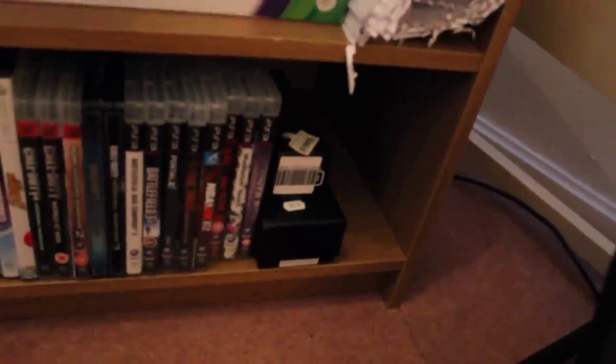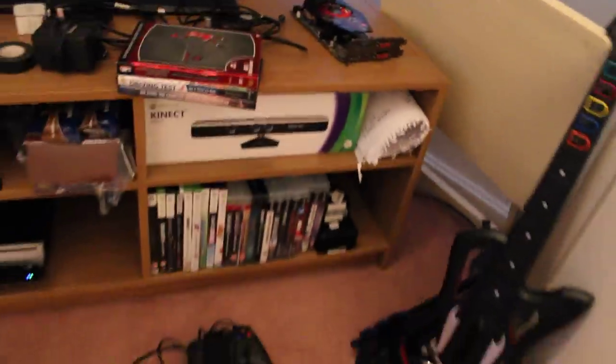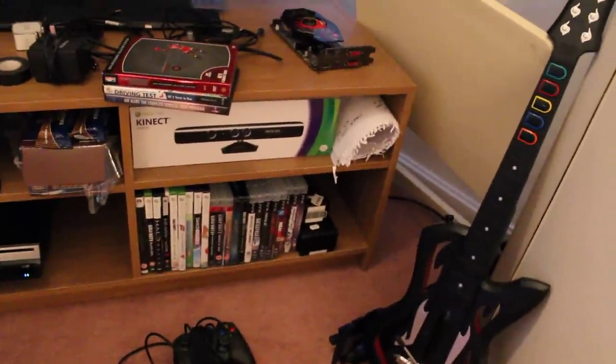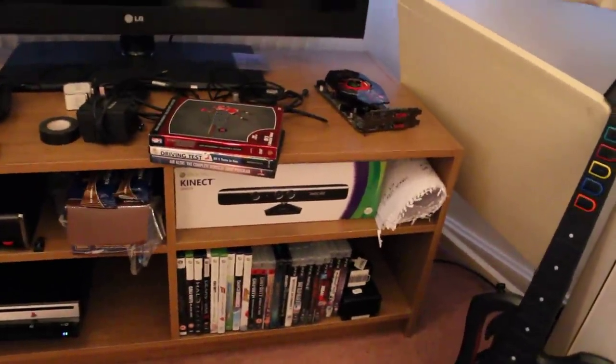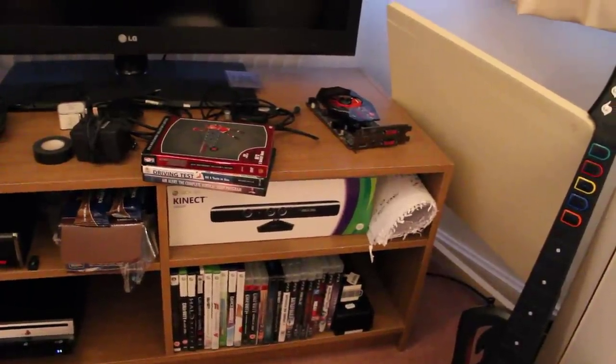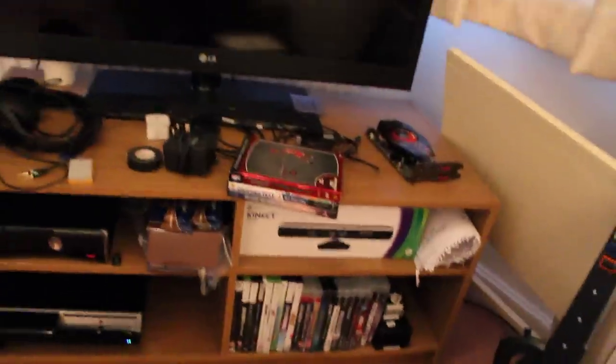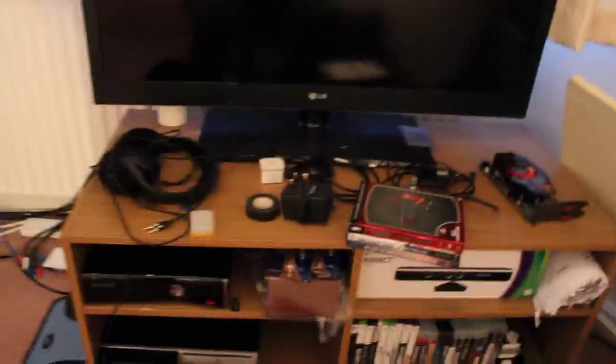We've got some boxes for the Gunners that I have, Kinect box, some crap. I'm thinking about getting SSX or the new Street Fighter — Street Fighter X Tekken, which comes out Friday. SSX came out last Friday, so two games that I'm interested in getting. That's pretty much the main gaming setup.